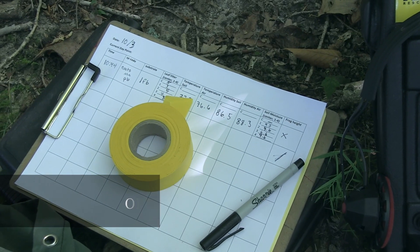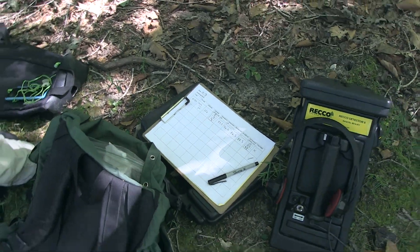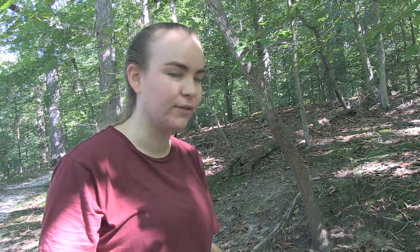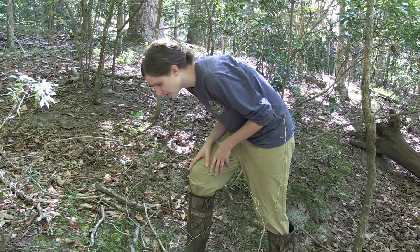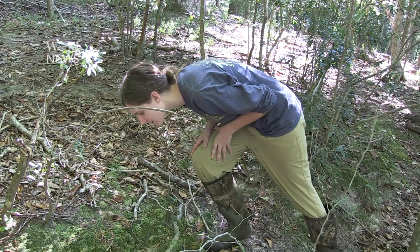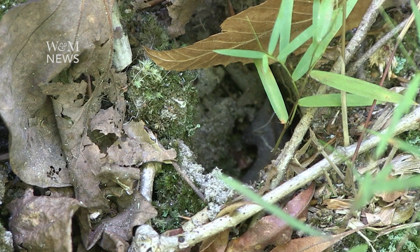We're looking at the same toad species, except we're comparing their daytime movements to their nighttime movements and seeing how those differ. We put the code of the toad to identify which one it is, then identify the substrate it's in — for example, buried under leaf litter. Then we measure the leaf litter, get the temperature and humidity of the soil and the air, and take soil moisture readings.